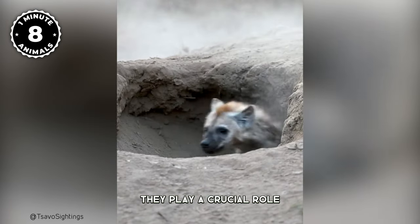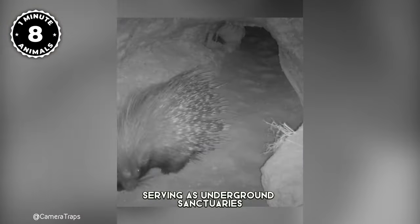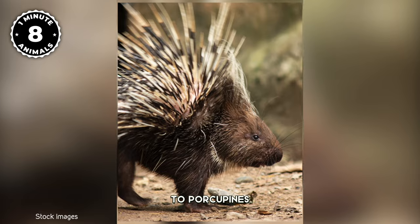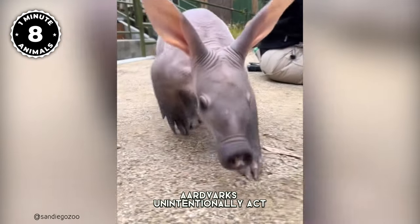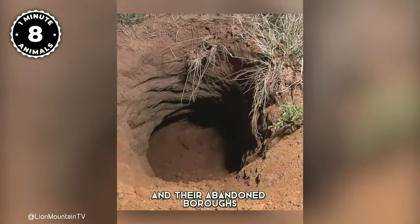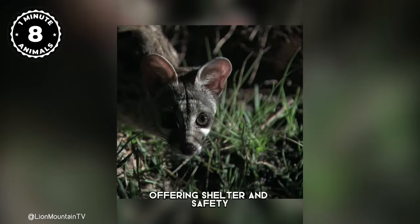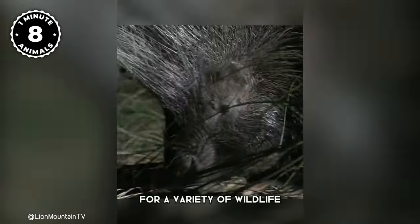Aardvarks play a crucial role for other animals in the savannah, serving as underground sanctuaries for a variety of species — from African wild dogs to porcupines and hyenas. They unintentionally act as ecosystem engineers, and their abandoned burrows become a lifeline during wildfires, offering shelter and safety for a variety of wildlife.